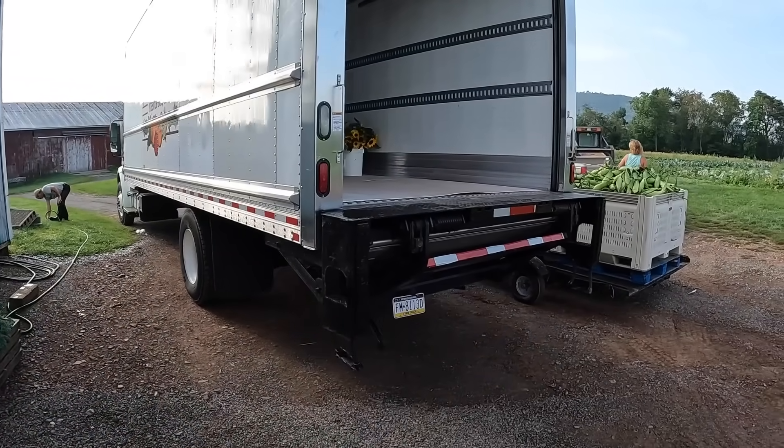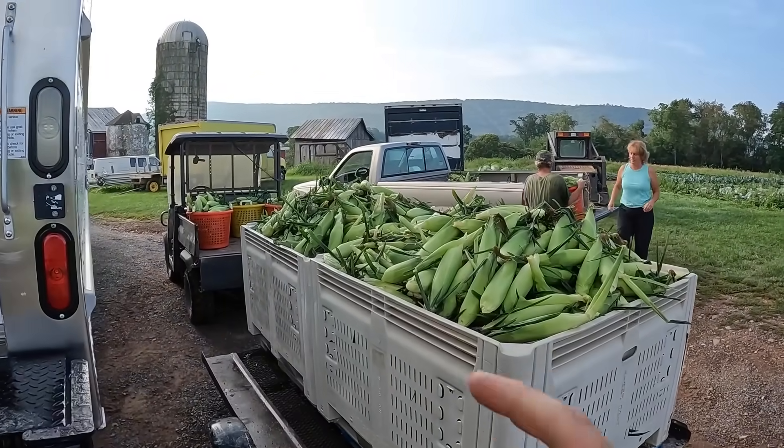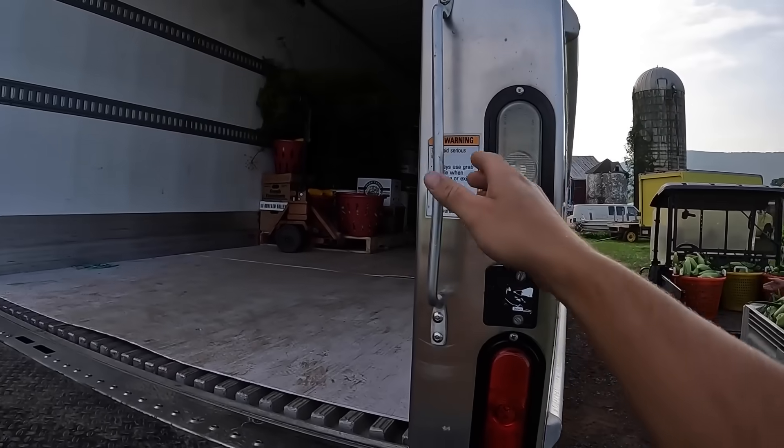Good morning, everybody. Welcome back to Brian's Farm. We just got done picking corn. We got two full bins and then a bunch of tubs. Mom's loading onto the back of the truck right now for the market.